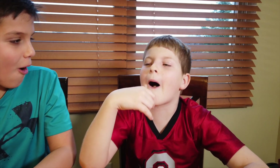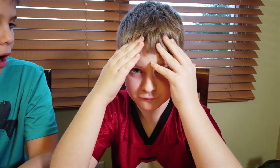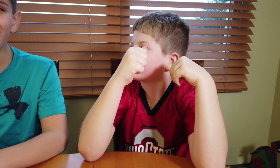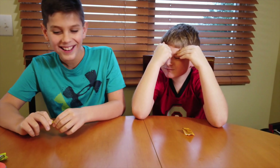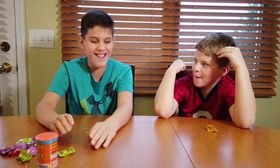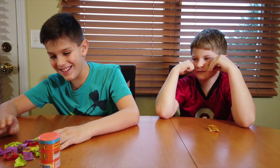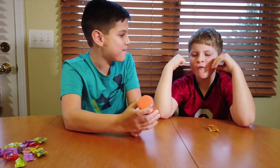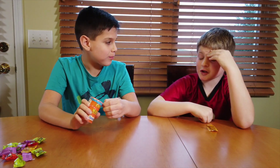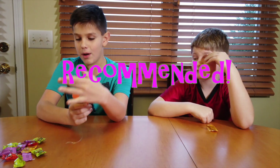Oh! Those are so sour! This is hilarious — just wait till you try this. You're sweating! Would you recommend it? No. I would — I love them.